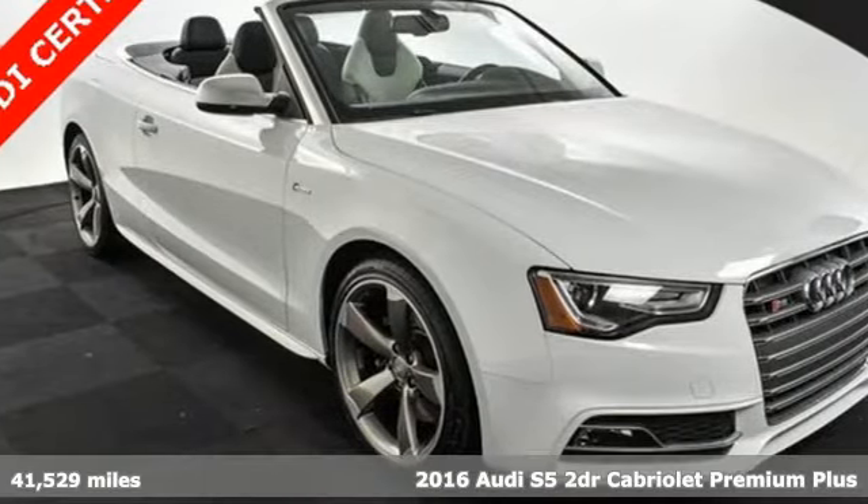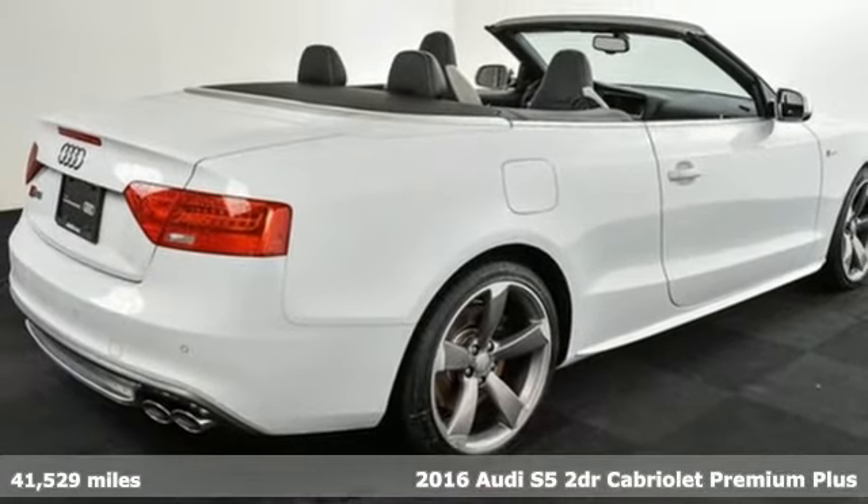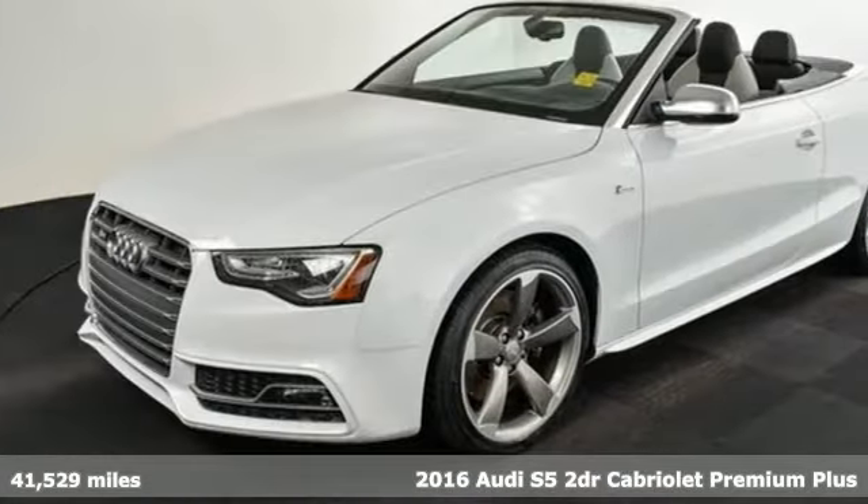Here's a 2016 Audi S5. When you look this good, it's hard not to be confident. When you perform like this, it's downright impossible.